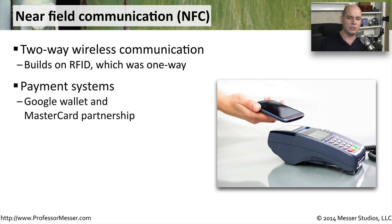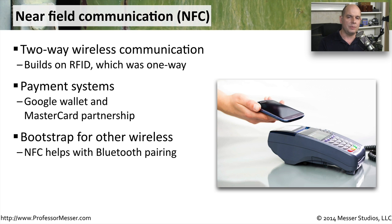You see this being rolled out today with something from Google Wallet and MasterCard. They're trying different ways of enabling payment systems where you simply wave your phone at a payment terminal and it will transfer the proper amounts. You can also see this in use when starting up something like a Bluetooth connection, and NFC could bootstrap that process to make the Bluetooth pairing work much easier than it's been in the past.